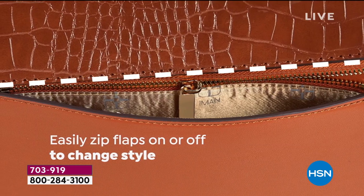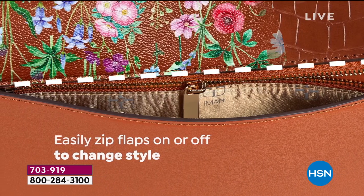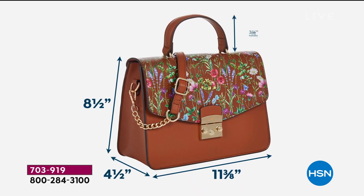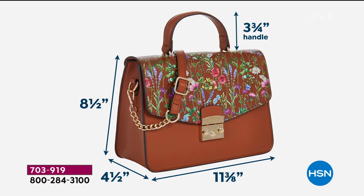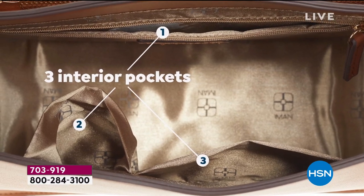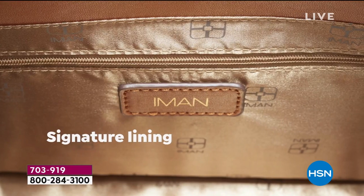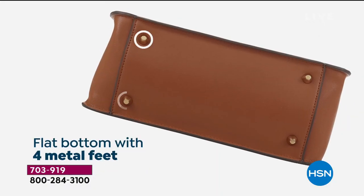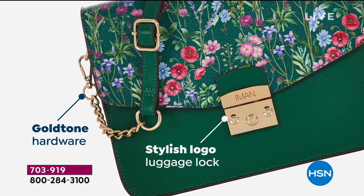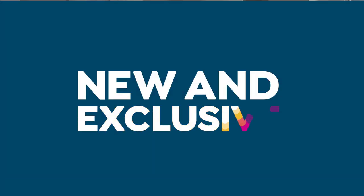The outside zipper compartment opens up to show you what's inside. Note that it's the same purse, just a completely different personality depending on which flap you choose. It has a single strap at three and three-quarters inches, or you can do the crossbody which goes all the way up to 26 inches. Inside there's an interior zip compartment. The Iman signature lining has feet at the bottom, protecting the bag and allowing it to stand on its own.